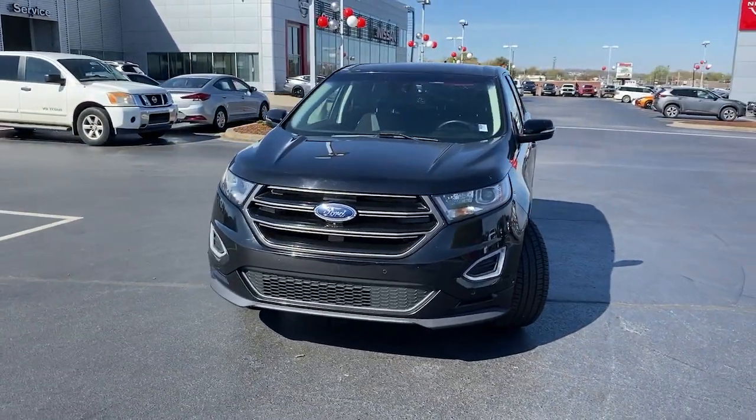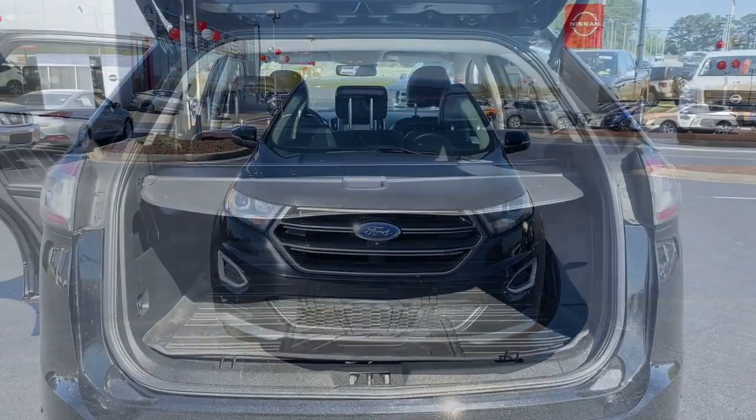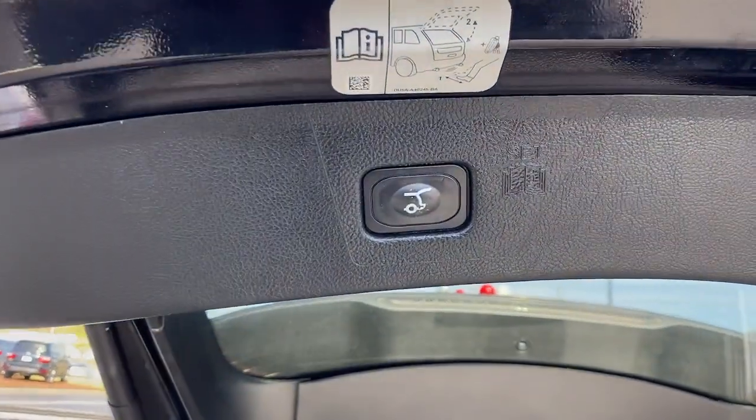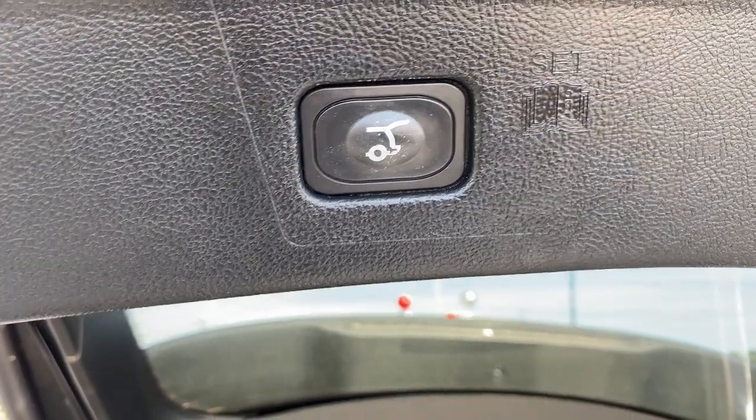The following are some of this vehicle's highlighted options: Apple CarPlay and/or Android Auto, Navigation System, Keyless Entry, Satellite Radio, Remote Engine Start.